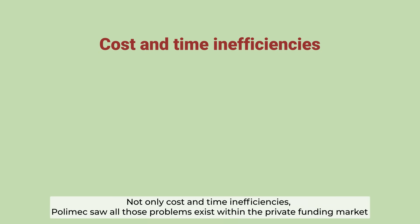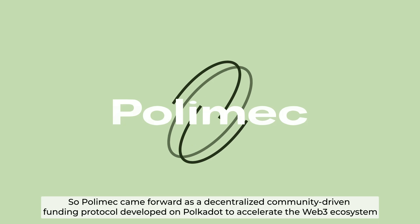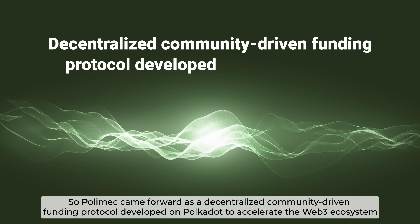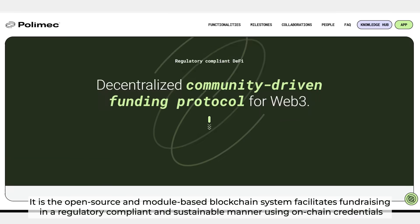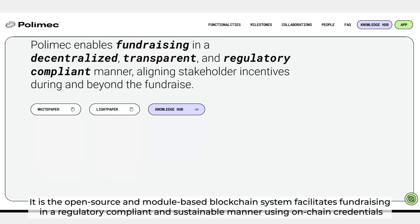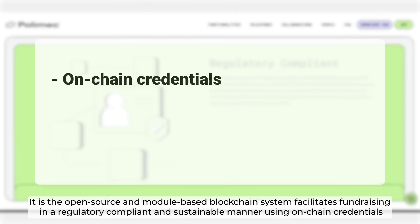Not only cost and time inefficiencies — Polymesh saw all those problems exist within the private funding market. So Polymesh came forward as a decentralized, community-driven funding protocol developed on Polkadot to accelerate the Web3 ecosystem. It is an open-source and module-based blockchain system that facilitates fundraising in a regulatory-compliant and sustainable manner using on-chain credentials.